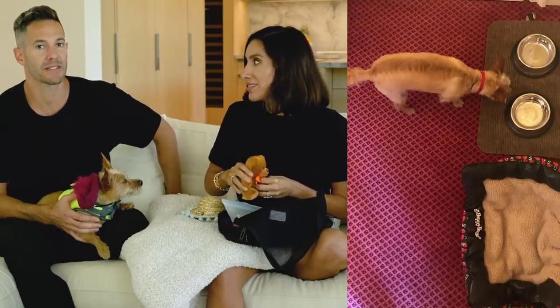Every hotel we went to was so amazing — Il Sereno in Como, Grand Tremezzo Hotel, Villa d'Este. We called ahead to let them know we were bringing a dog. When we arrived, everybody had a bed ready for her — some were custom, with embroidered blankets. Monteverdi in Tuscany had her name embroidered on a blanket with a special little bed and two bowls. Hotel Grand Tremezzo left a little toy for her. Everyone was so accommodating and sweet, and I don't think any hotel guest was annoyed by her — everyone was just so happy to see a little fur baby.